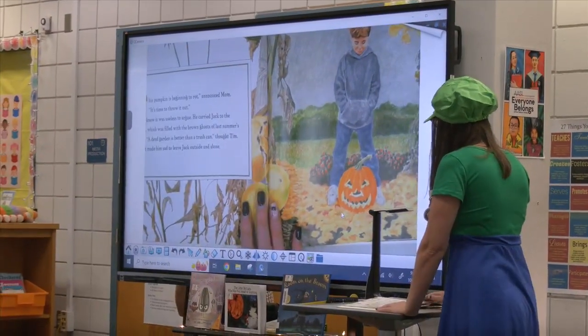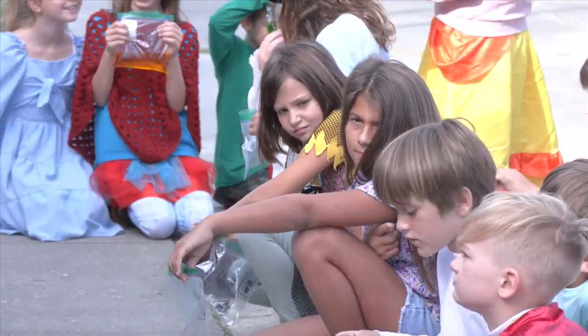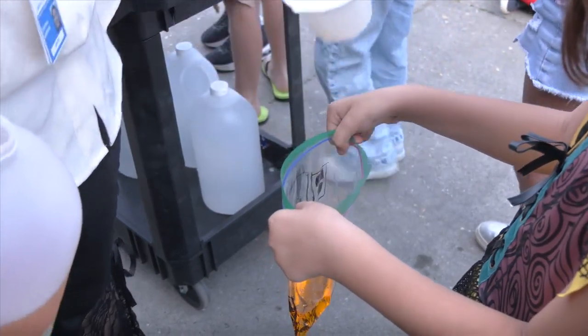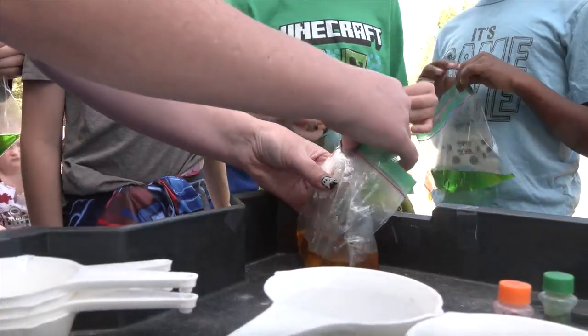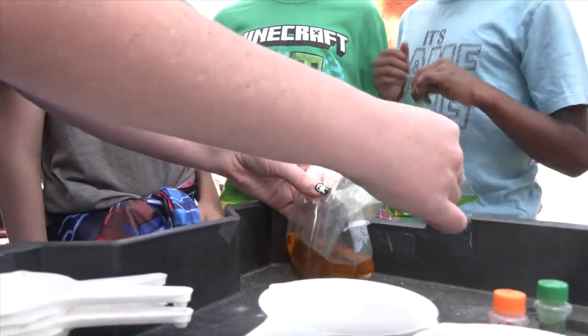Each class started the activity with a book about pumpkin growth, then went outside to watch their own version of a pumpkin grow in real time. Teachers put vinegar in a ziploc bag decorated by the students. The students were in charge of holding a piece of paper containing baking soda at the very top of the ziploc bag.